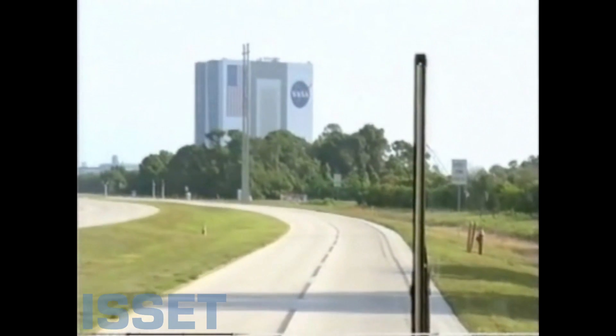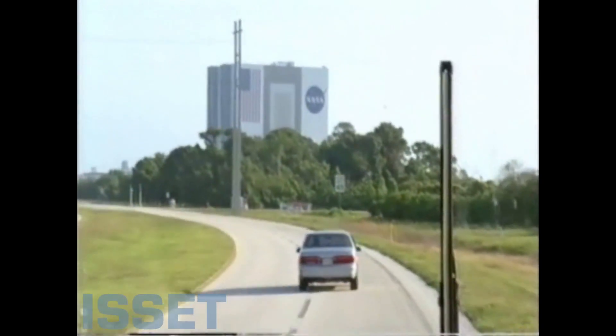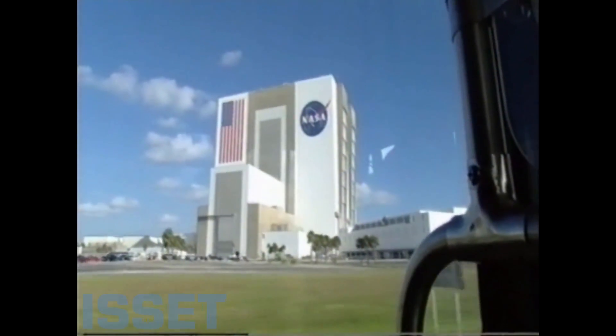At the Kennedy Space Center, the Vehicle Assembly Building is the second biggest building in the world. It's where the shuttle and rockets are assembled, and it's so tall that clouds are said to form around the top.